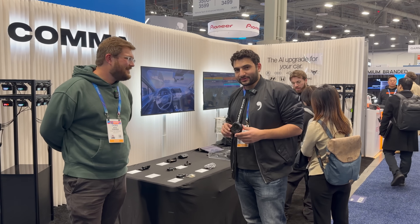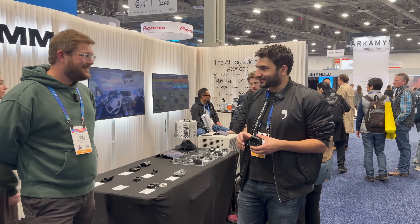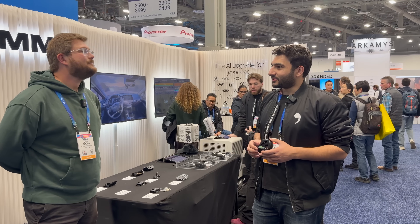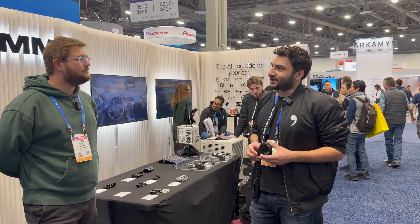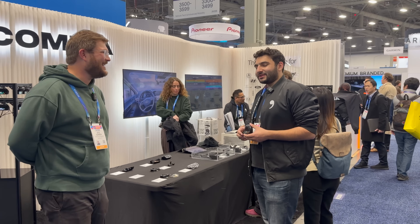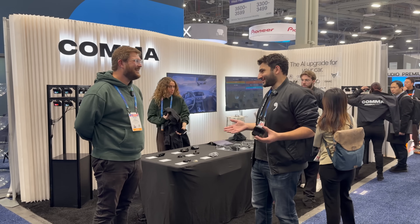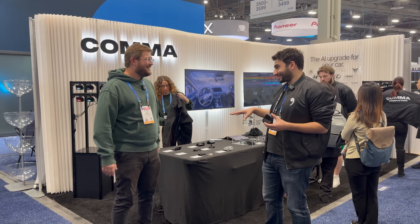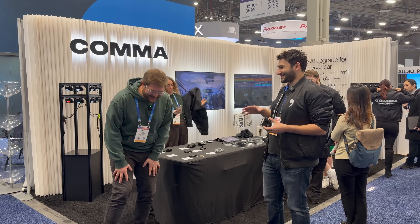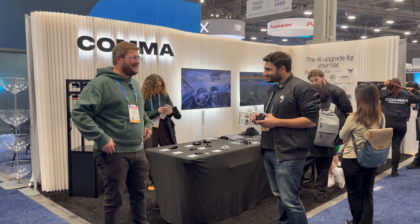We were founded in 2016, right around when Tesla Autopilot was becoming a thing. We launched with an open source dev kit called the Comma 1 — you could install it on the Acura ILX or Honda Civic. We started with just the ILX, and then later realized nobody has an ILX, but the code is very similar for the Honda Civic, which obviously people have.